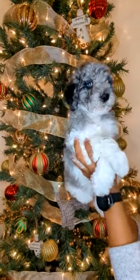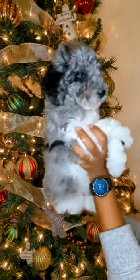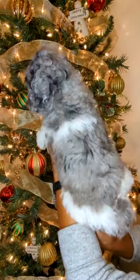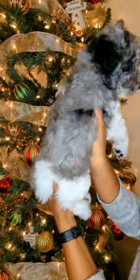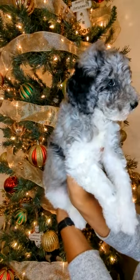This is Billy. He is a blue Merle Moyen Poodle. He has a lot of gray throughout his body. He has a couple of black spots, one here and then one over his right ear.